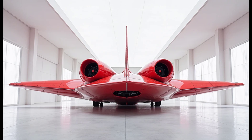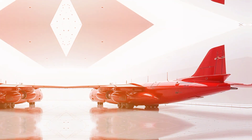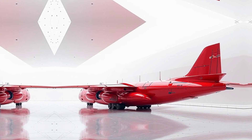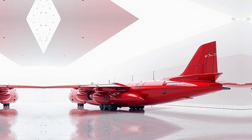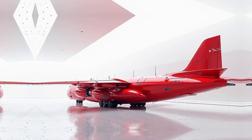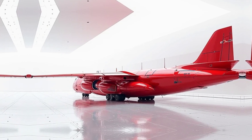The An-32 has also played a crucial role in humanitarian efforts, especially in disaster-stricken areas. Its ability to land on short, makeshift runways makes it ideal for delivering aid to remote locations. The aircraft has been deployed for earthquake relief, flood rescue operations, and emergency medical evacuations. Governments and international organizations have used it extensively to transport food, medicine, and rescue personnel to affected regions.